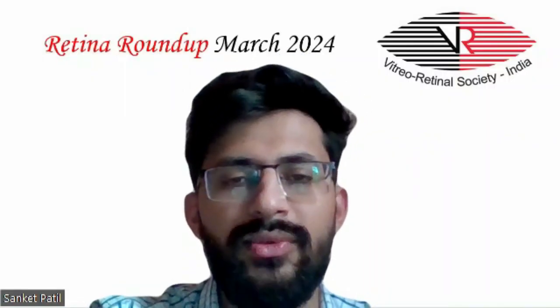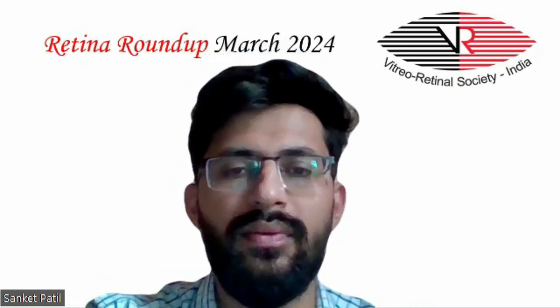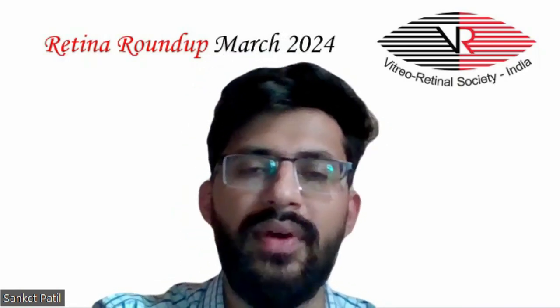Hi everyone, welcome to another episode of Retina Roundup. I am Dr. Sanket Patil, a fellow in vitreo-retina and ocular oncology, and I am going to take you through this month's top 5 articles.